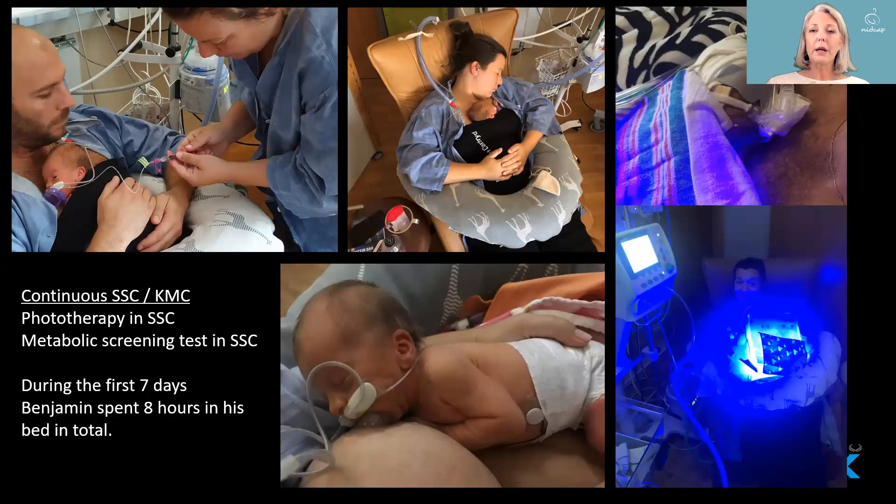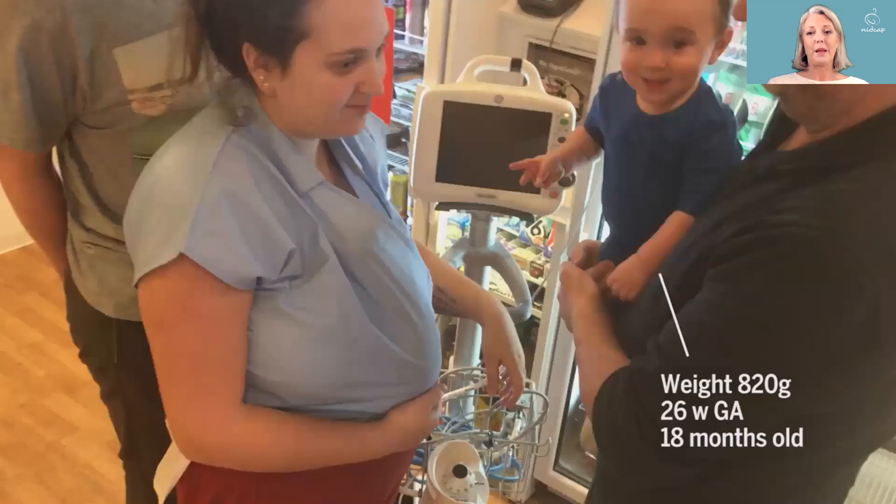When the mother is actually in the NICU — and hopefully the father too, as is often the case in Sweden — they can offer their baby continuous skin-to-skin contact or KMC. This is Benjamin again: he does phototherapy, metabolic screening, and all the rest of it in the skin-to-skin position. During the first seven days of his life, he spent a total of only eight hours in his bed. It is very recommendable to have babywearing equipment so the mother can move around the unit when the baby is stable enough — here she is in the kitchen meeting the rest of the family, including a prematurely born sibling.